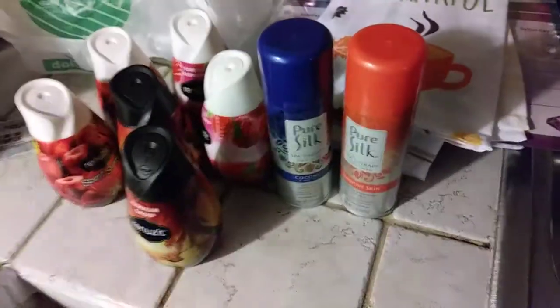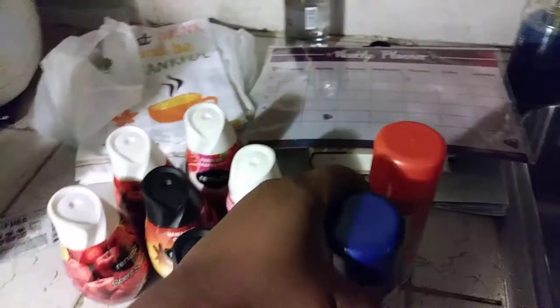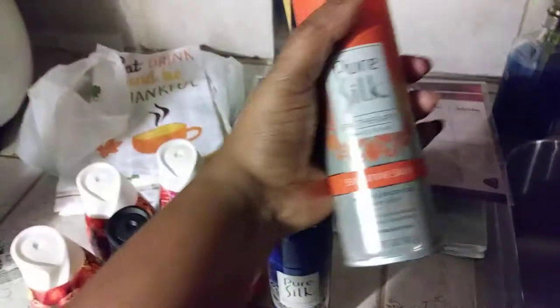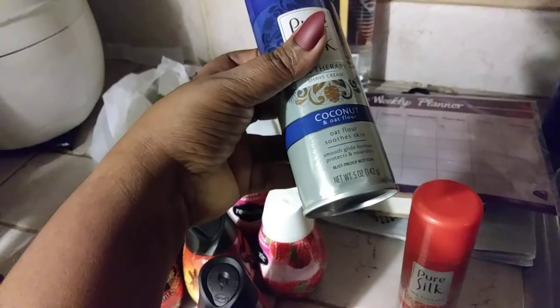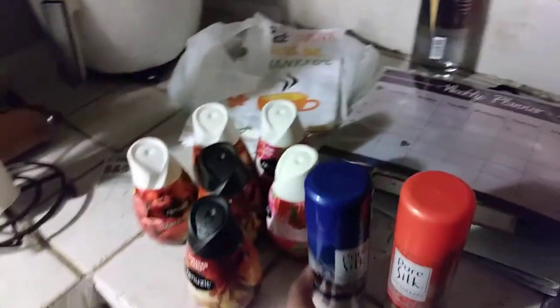So that's all I got from Dollar Tree — the planner, the books, the reusable bag, the water, the towels, and the home fragrance. I also got the Pierce Silk Spa Therapy Shaving Cream in Coconut and Oat Flour, and the Pierce Silk Spa Therapy Sensitive Skin one with soothing botanicals to calm skin. The smooth glide formula protects and nourishes your skin.